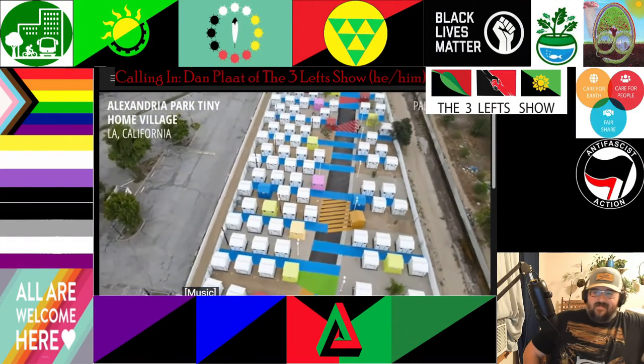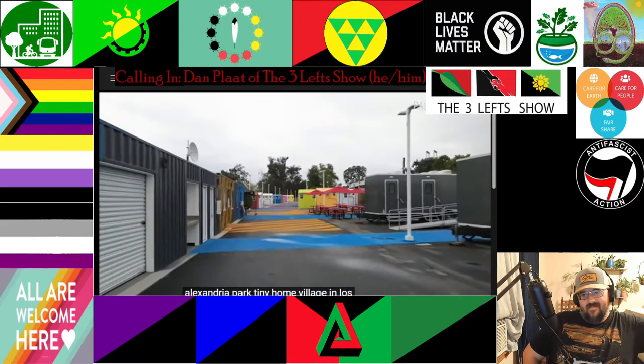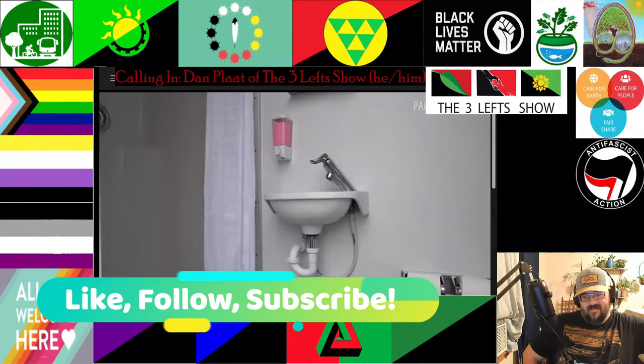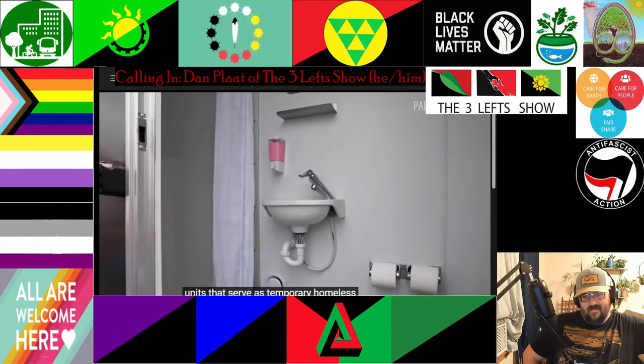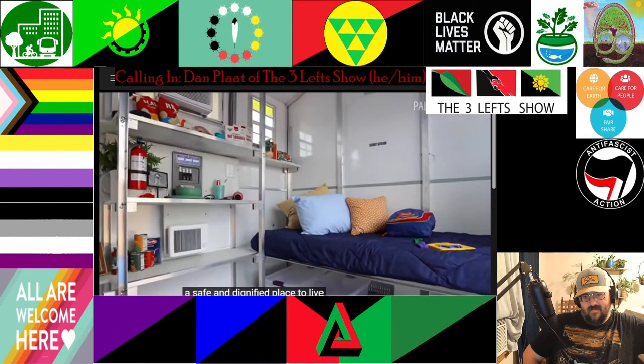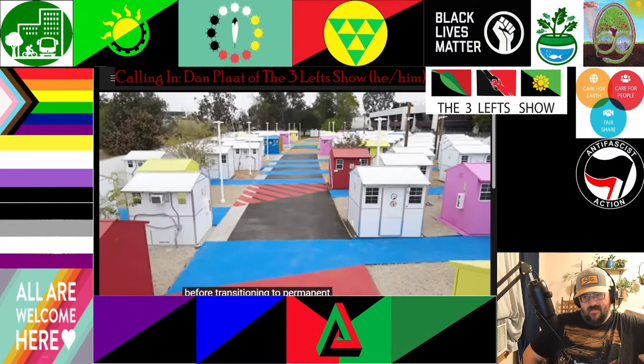Alexandria Park tiny home village in Los Angeles is a development of 103 micro units that serve as temporary homeless shelters. They offer people and families a safe and dignified place to live before transitioning to permanent housing.